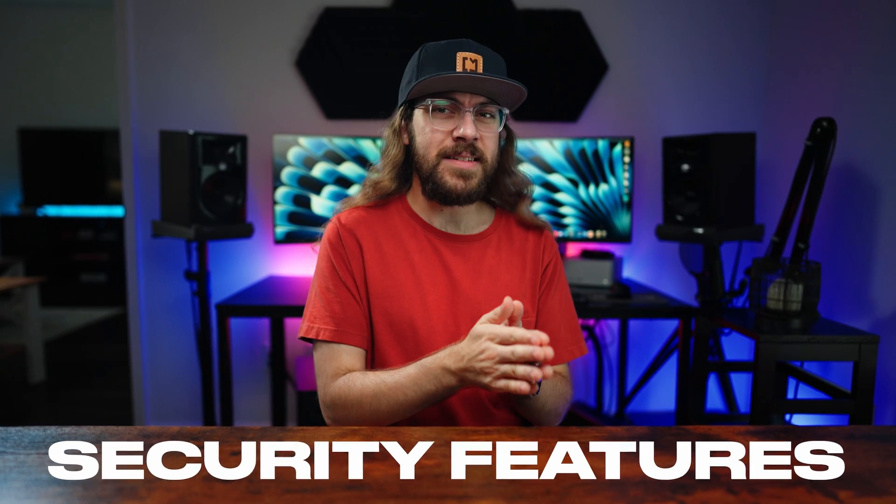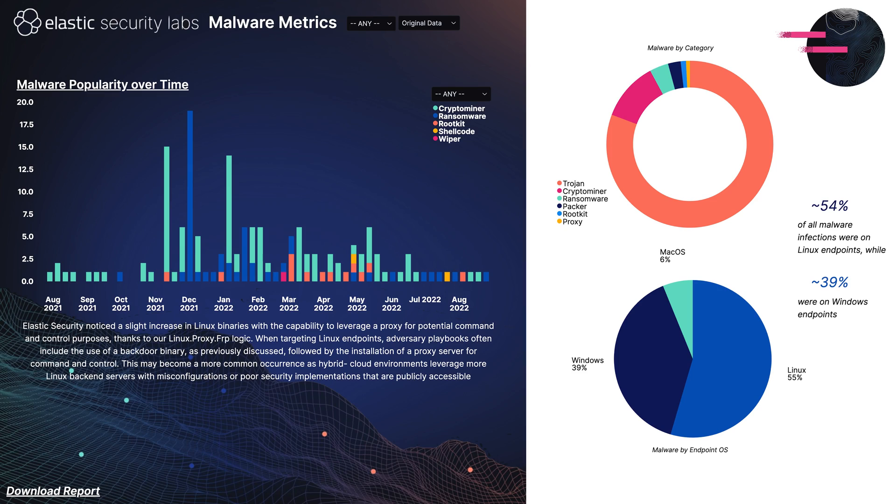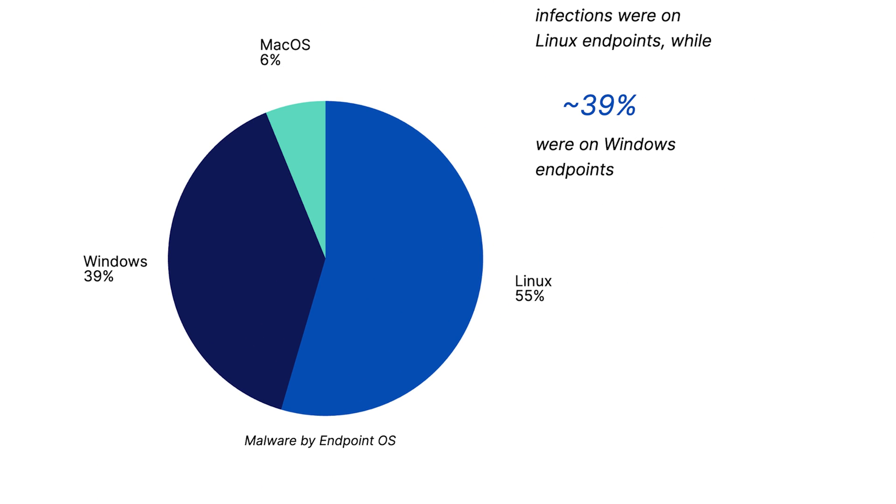So why is it that Macs have a lower number of attacks and security incidents than Windows? According to a recent global threat report from Elastic Security Labs, macOS was responsible for just 6% of malware infections in 2022, compared to 39% on Windows and 55% on Linux.